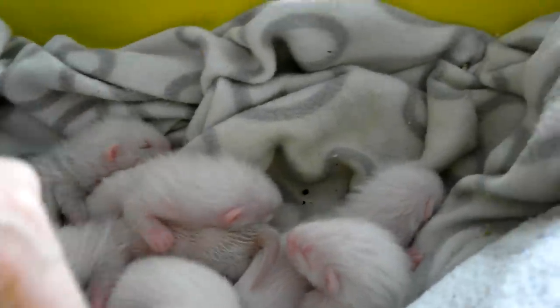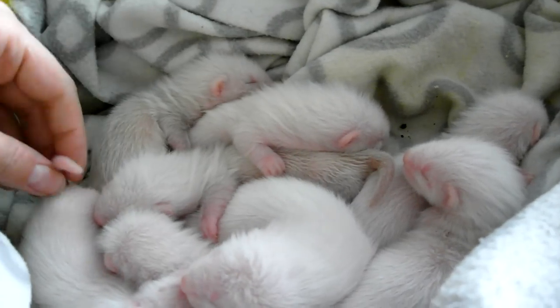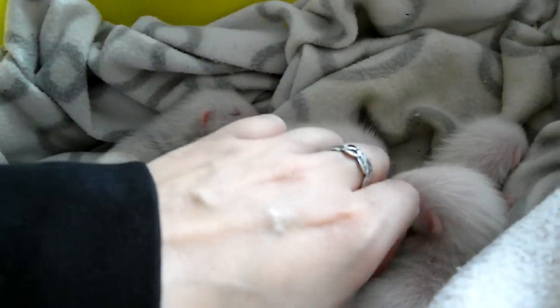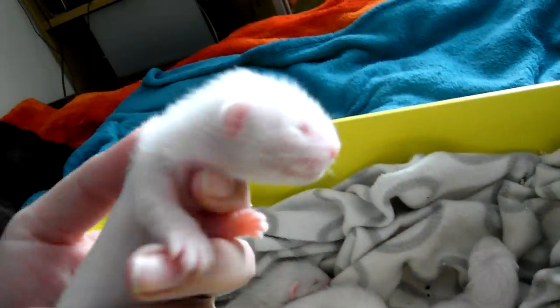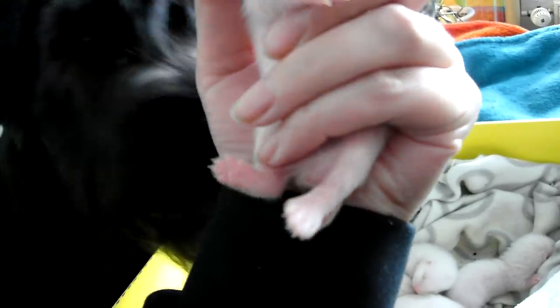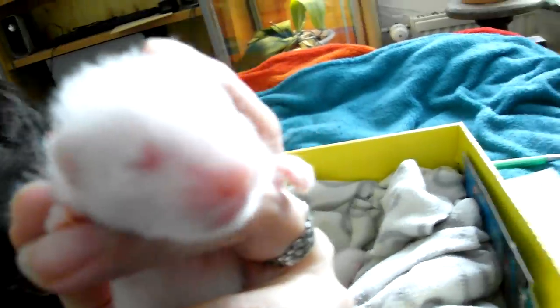Where is Becca? She's the one everybody's always talking about. Becca had her tail tip cut off when she was born. Here she is — hello baby! So this is an albino Jill and we call her Becca because she is missing the tip of her tail. Say hello to everybody, Becca.